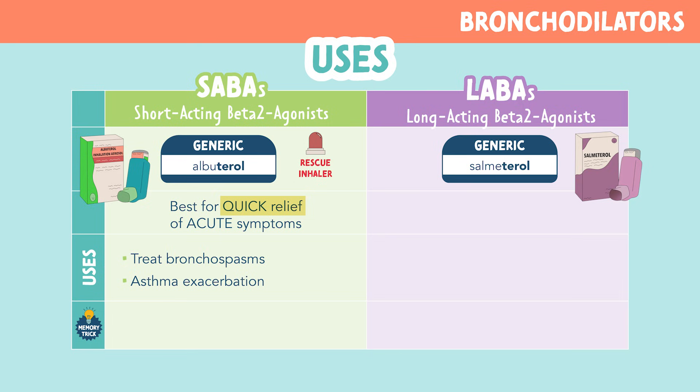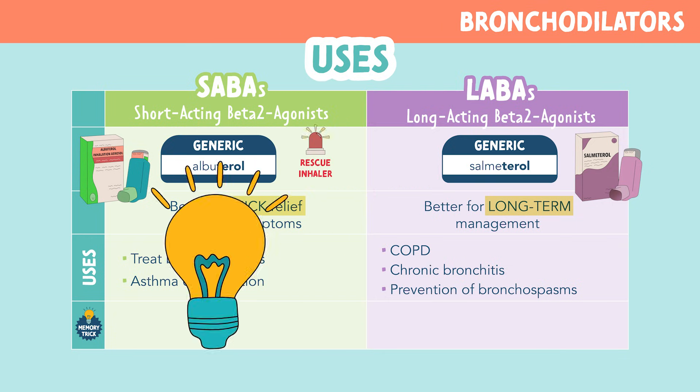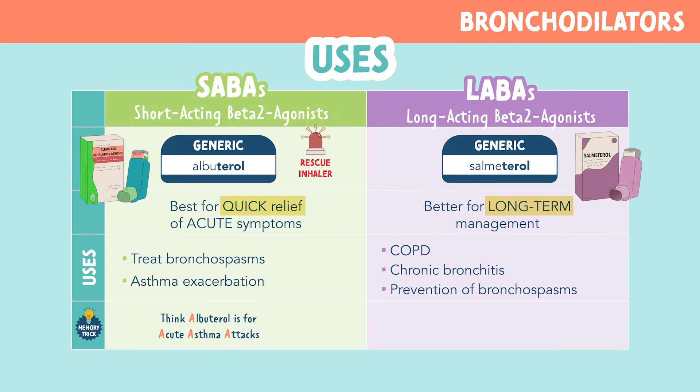As for salmeterol, it's better for long-term management. These are for chronic conditions like COPD, chronic bronchitis, and prevention of bronchospasms. You can remember these by the memory trick: albuterol is for acute asthma attacks, and salmeterol thinks slow and steady, working for a long time.